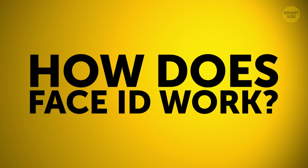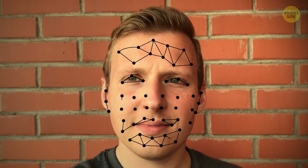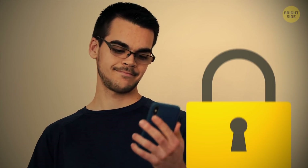How does Face ID work? Face ID scans 30,000 points on your face using sensors, cameras, and dot projectors. It creates a 3D scan of your face that can be used to unlock your phone and verify payments. All this data is securely encrypted and stored on your phone.